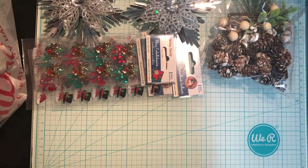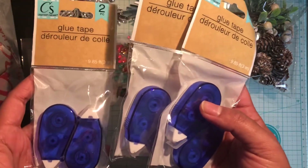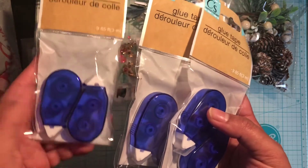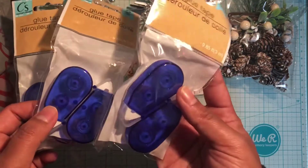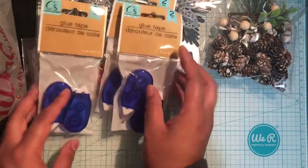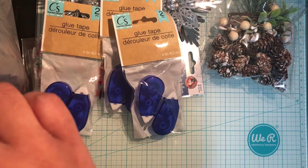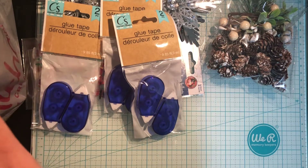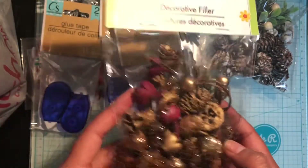I got a bunch of these glue tapes because I'm running low on my ATG Scotch refills, so I decided to pick these up. Has anyone tried these before? If you have, please let me know if they're good. I bought like five of them.